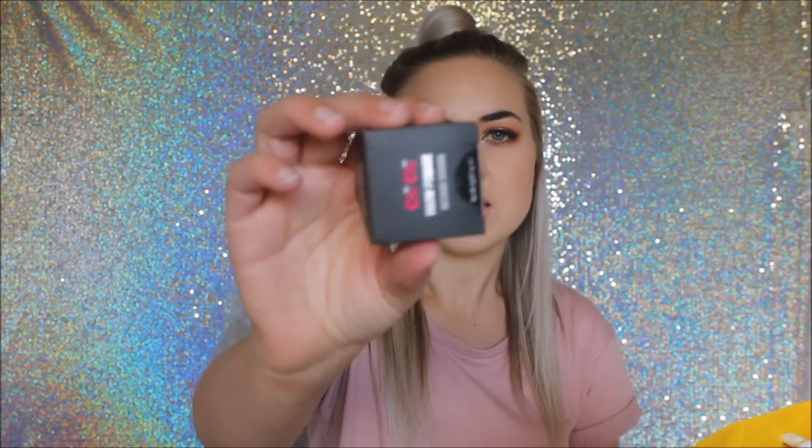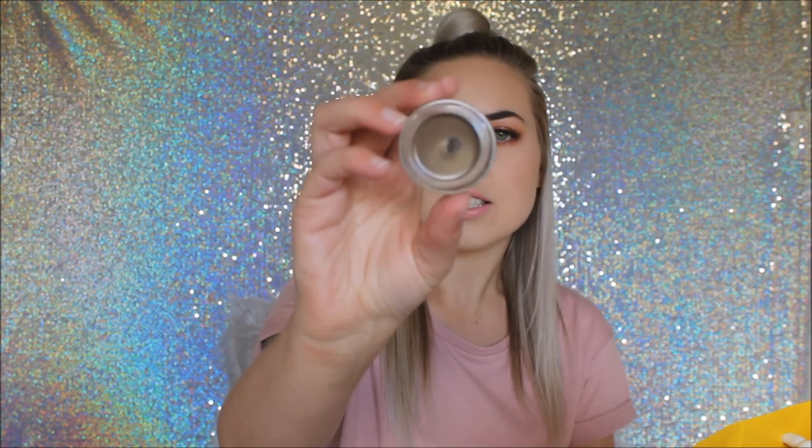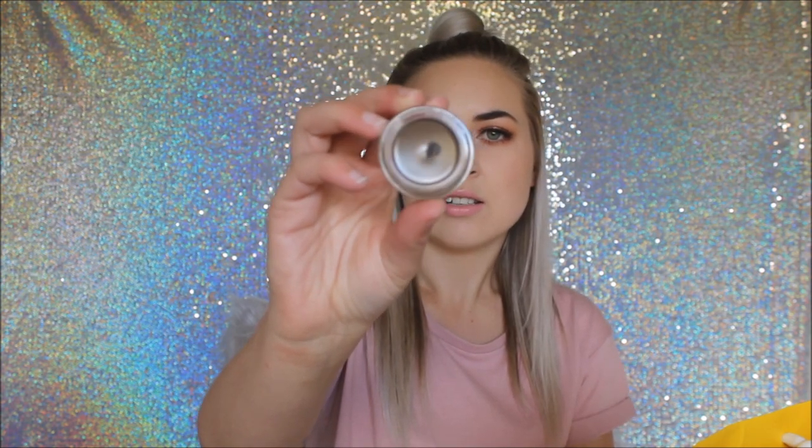The last thing I got from Farmers was the Chi Chi Brow Pomade in medium brown for about $20. I've actually already used it in a video. I haven't experimented a lot with brow pomades — I've tried the Anastasia and the MAC ones — so I'm excited to see how this one goes.